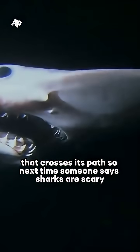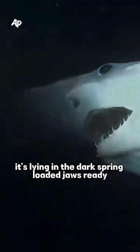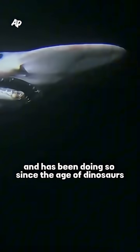So next time someone says sharks are scary, just remember — the goblin shark isn't chasing you in shallow water. It's lying in the dark, spring-loaded jaws ready, and has been doing so since the age of dinosaurs.